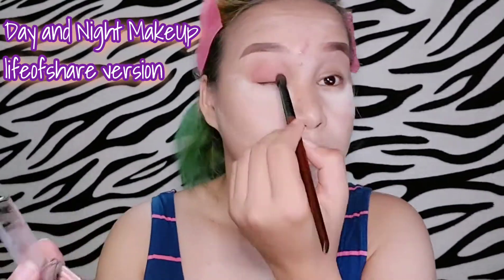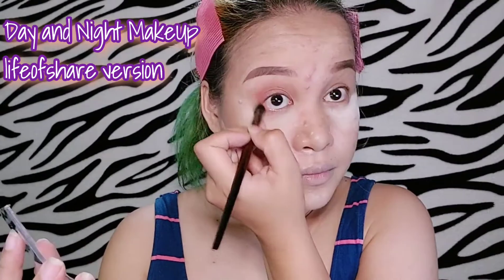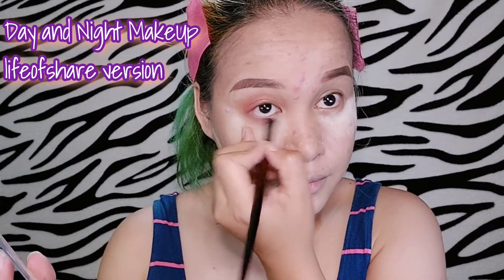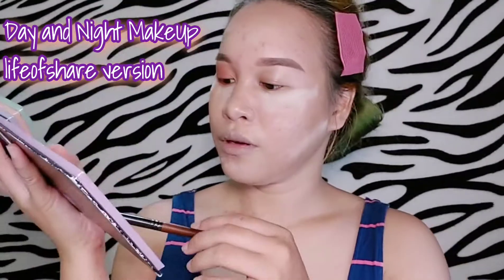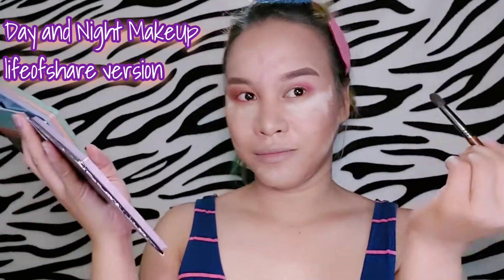For eyeshadow, when putting eyeshadow for day makeup you should go for light color palettes — nude or earthy colors are way more natural. If it's for night makeup, I suggest choosing a darker or heavier color to make your eyeshadow more emphasized at night. But remember, don't overdo it because your makeup will depend on what occasion you're going to.